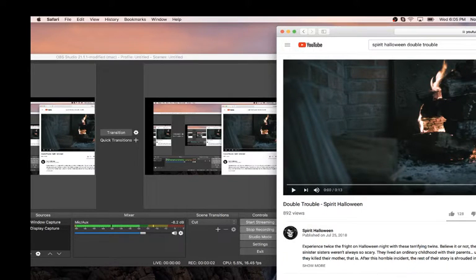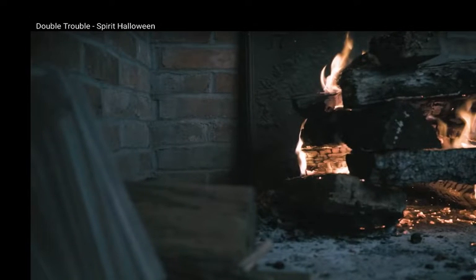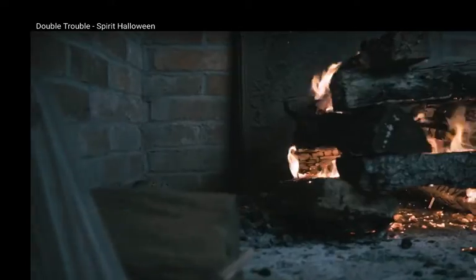Hello YouTubers and SpearHoney fans, this is DeadlyCollector, back again for a brand new sneak peek video. This sneak peek is of the Double Trouble brand new animatronic. So let's go watch the sneak peek and see what my reactions are.